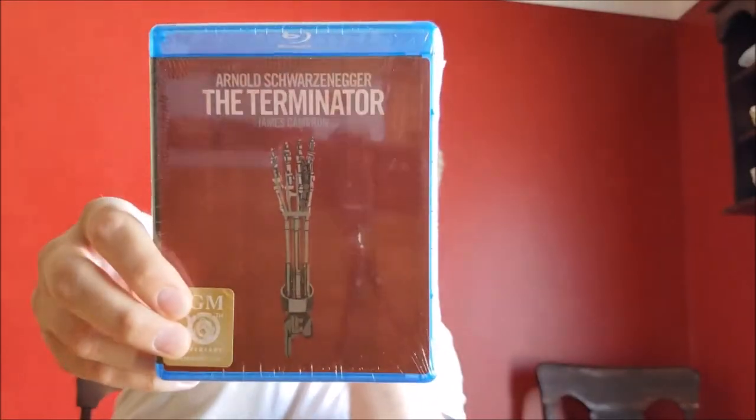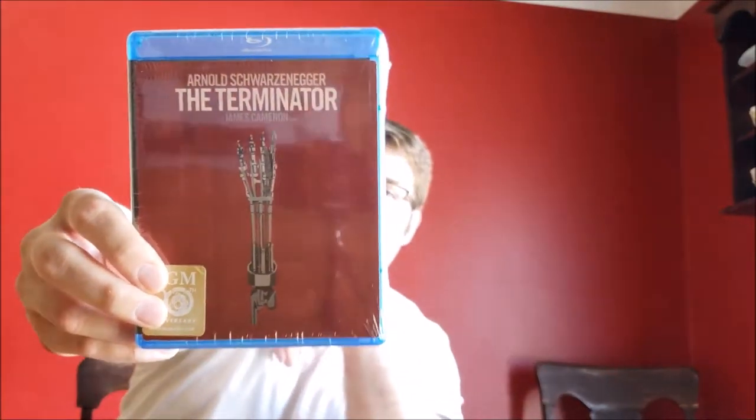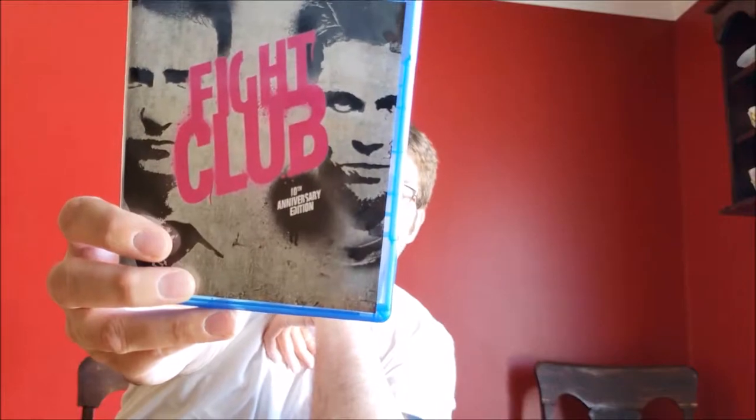Another upgrade — Terminator, the original Blu-ray. I got this from Best Buy online and I actually thought this was the Steelbook. I did a Google search for Terminator Steelbook, and there was a stock image that had red on there, so it's not a Steelbook, but that's fine — it's still an upgrade. Fight Club, again from Amazon, very inexpensive, worth the cost to upgrade it.